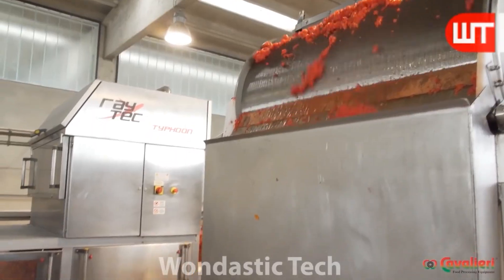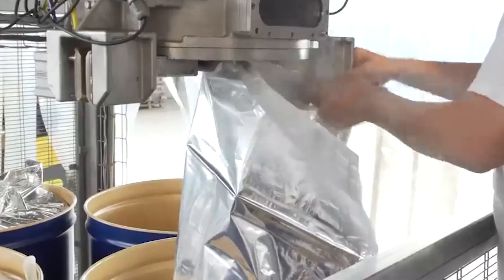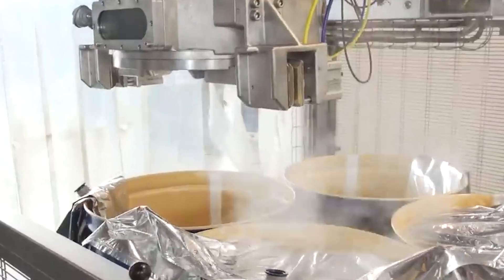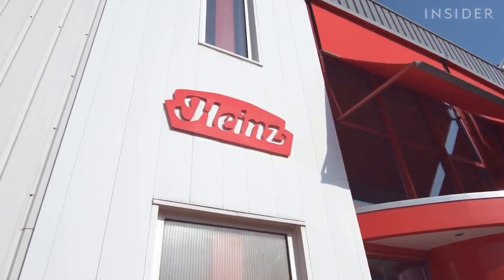At this point, the tomato puree is around 90 to 93 percent water. To transform this puree into a paste, moisture must be significantly reduced from the tomato mixture. The puree is added to large kettles where the paste is boiled at lower temperatures in a vacuum environment. As moisture is converted into steam, the steam is vacuumed out of the environment until the puree becomes increasingly more concentrated, finally becoming a paste. The paste is then packaged into large containers weighing up to 1,300 kilograms and transported to ketchup production facilities.